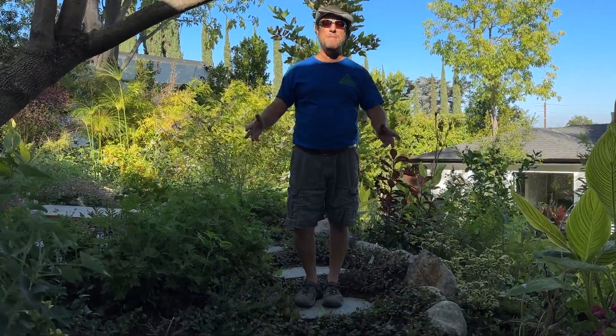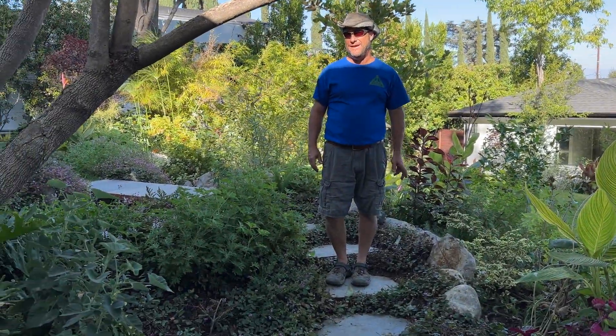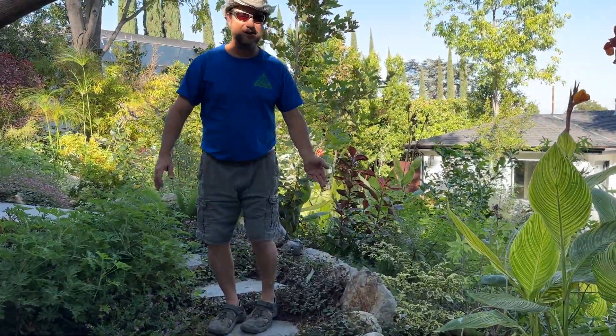Friends, it's James here with Dreamscapes. Welcome back to our Encino project. The plants have grown in. Come take a tour.